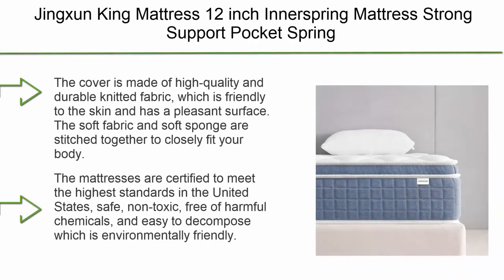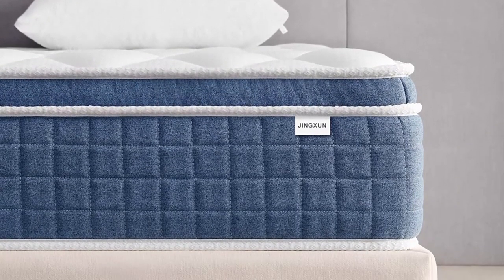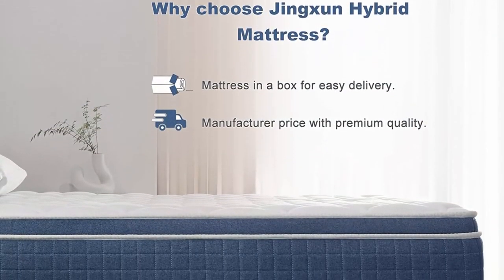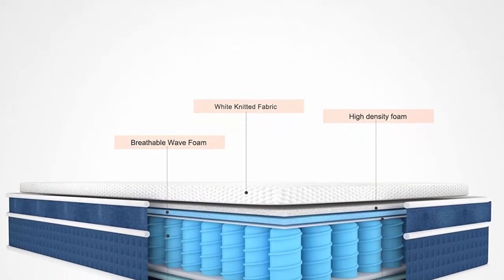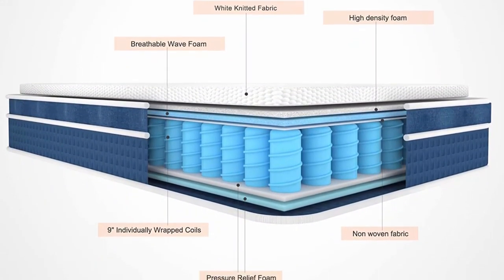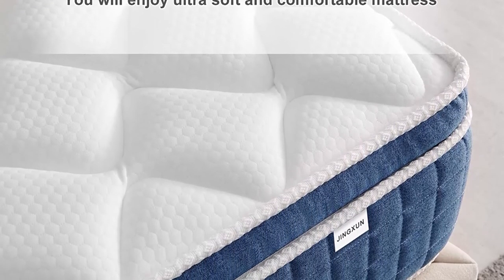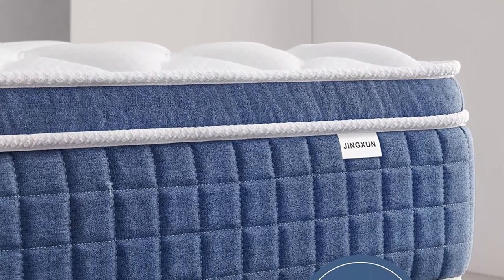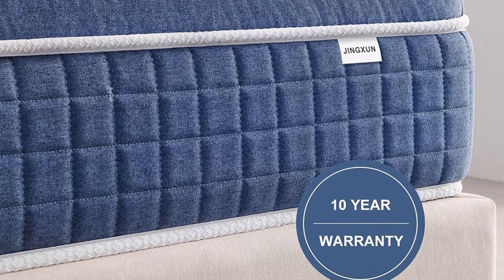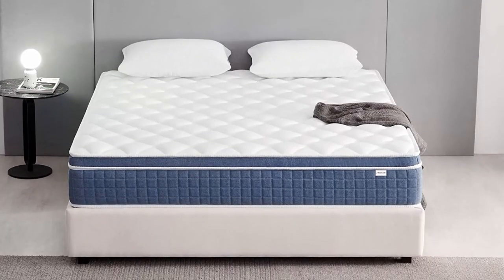Top 1: Jinxin King Mattress 12-inch Innerspring Mattress — Strong Support Pocket Spring Hybrid Mattress, Pressure Relief, Bed in a Box, Medium Firm, 76x80x12. The cover is made of high-quality durable knitted fabric, friendly to the skin with a pleasant surface. The soft fabric and sponge are stitched together to closely fit your body in an ergonomic design. Inside, isolated pocket springs prevent aging and prolong spring life. The independent pocket spring design makes body force more balanced, relieving body pressure for a good night's sleep. The mattress is certified to meet the highest U.S. standards — safe, non-toxic, free of harmful chemicals, and environmentally friendly. Enjoy a 30-day free trial, 7-day no-reason return policy, and a 21-year warranty.